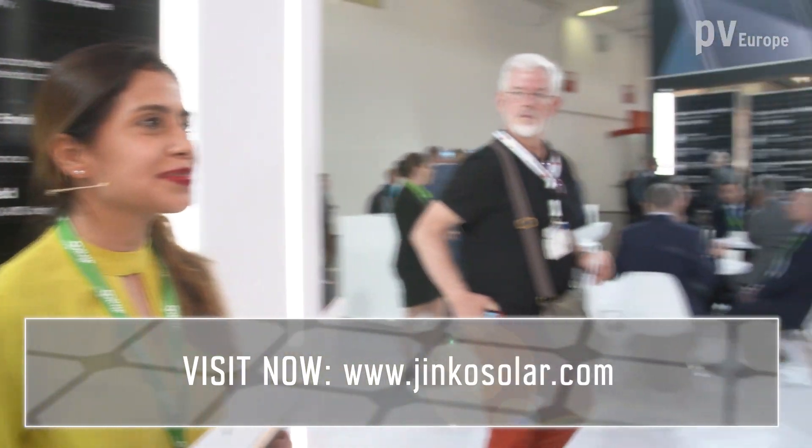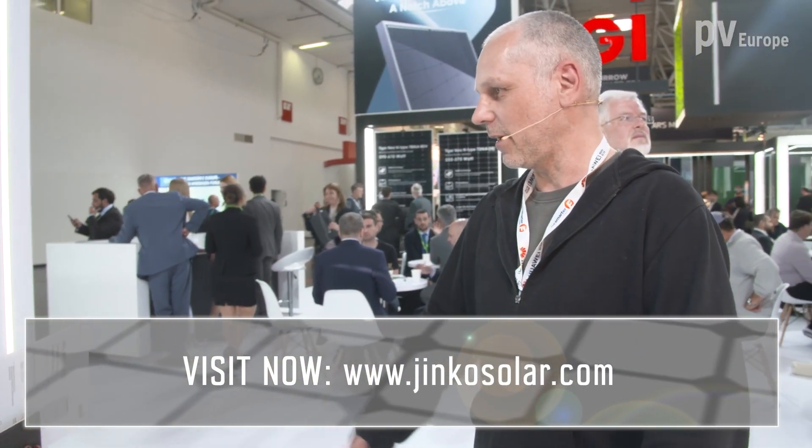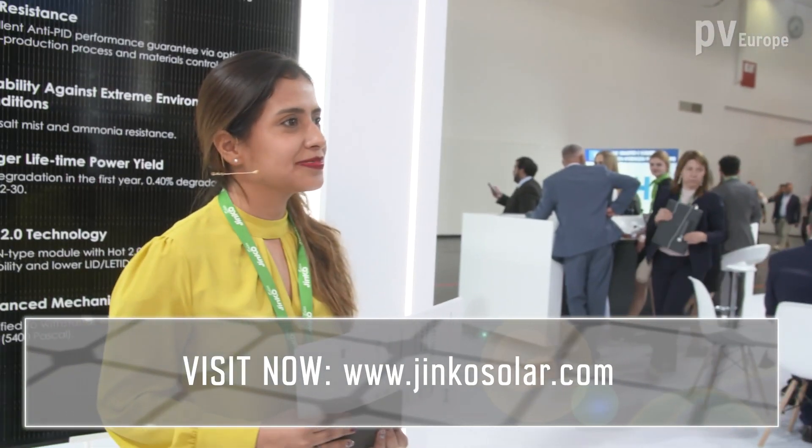That sounds very great. Thank you very much, Ms. Bonilla, for the information. And if you want more information about Cingu Solar, visit the website of the company.